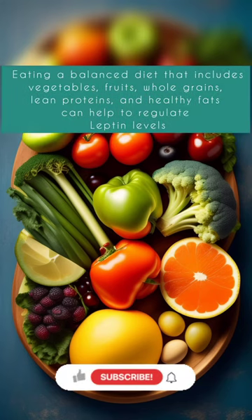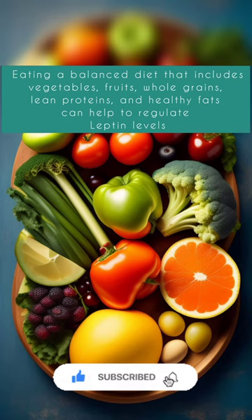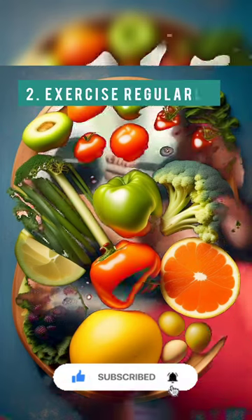Eating a balanced diet that includes vegetables, fruits, whole grains, lean proteins, and healthy fats can help to regulate leptin levels and improve overall health.